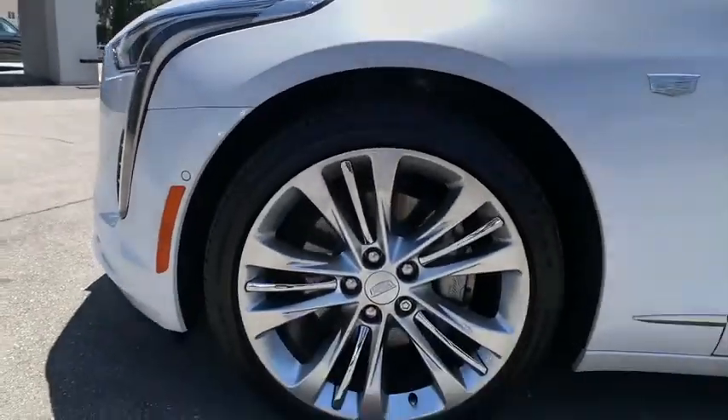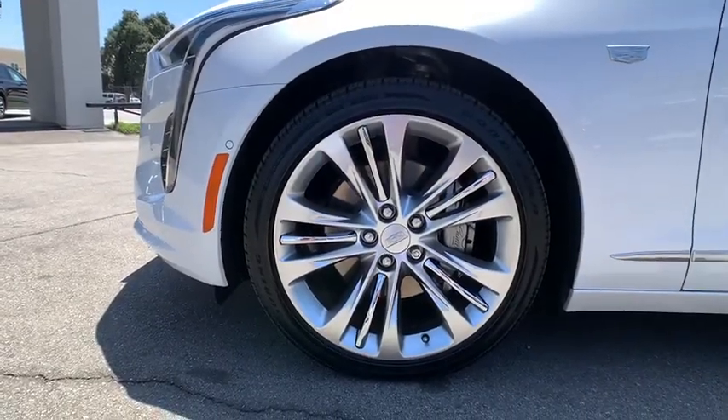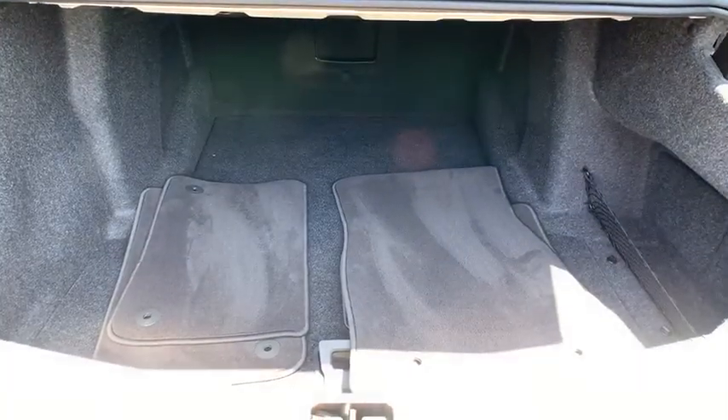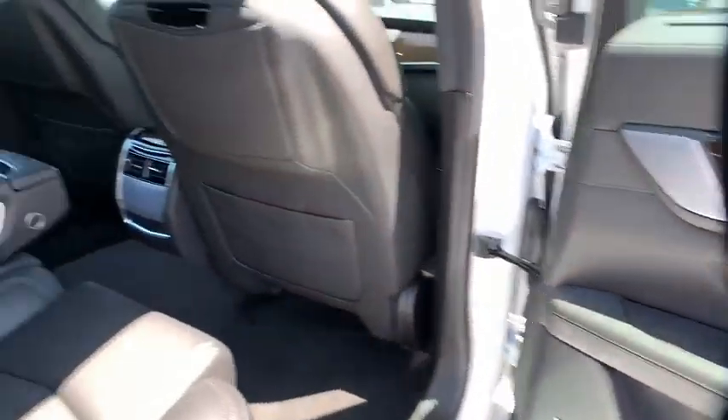Power steering, adjustable steering wheel, cruise control, four-wheel disc brakes, floor mats, aluminum wheels, keyless start, premium sound system, universal garage door opener, climate control.